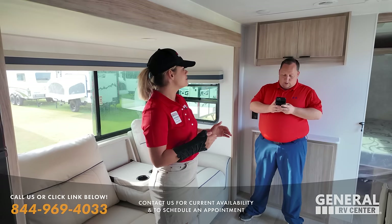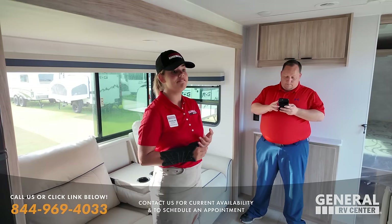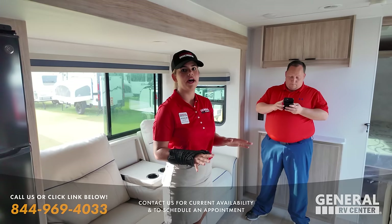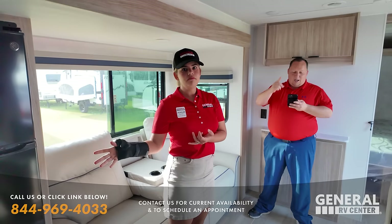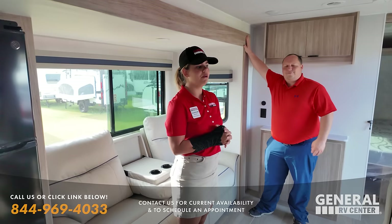If you buy from General RV, we have this program called Keep You Camping — and that is phenomenal. Not many places have that. I've worked for two other competitors and never had that. Keep You Camping — you come in to any of our General RVs, and we will switch it out for you so you're not worried about waiting six weeks to get in. We take care of you right away, which is amazing.